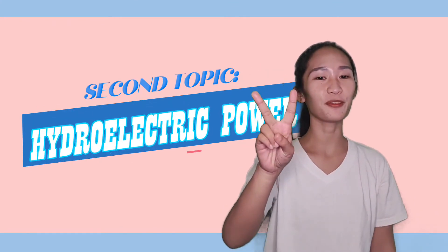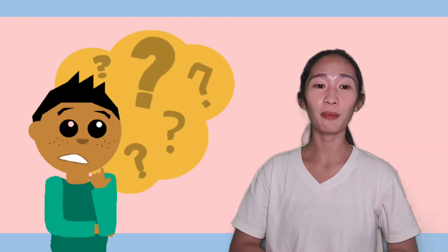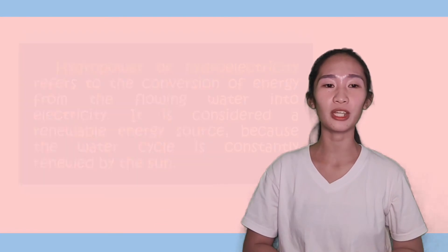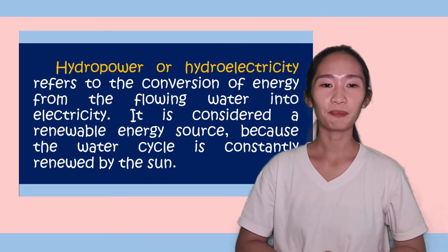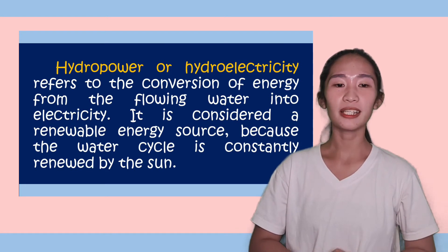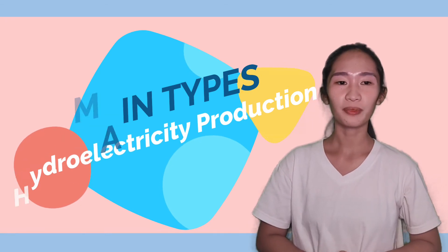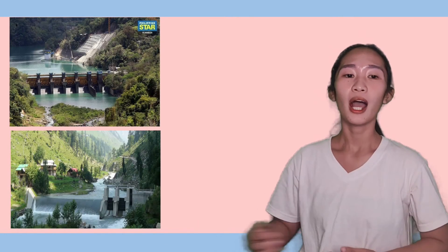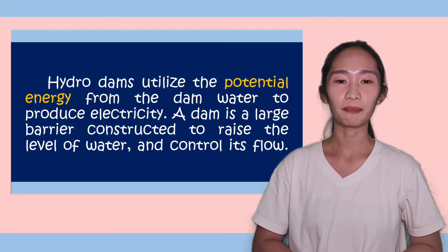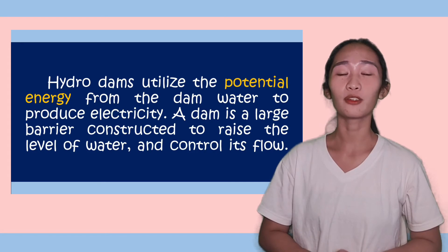Now let us move on to the second part of our lesson: hydroelectric power. What is a hydroelectric power plant? Hydropower or hydroelectricity refers to the conversion of energy from flowing water into electricity. It is considered a renewable energy source because the water cycle is constantly renewed by the sun. There are two main types of hydroelectricity production: dams and run-of-river systems. Hydro dams utilize the potential energy from dammed water to produce electricity. A dam is a large barrier constructed to raise the level of water and control its flow.